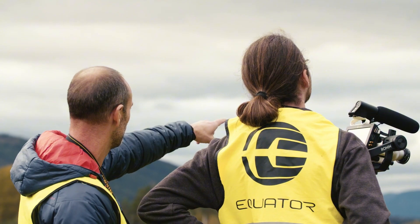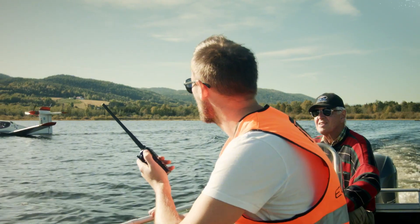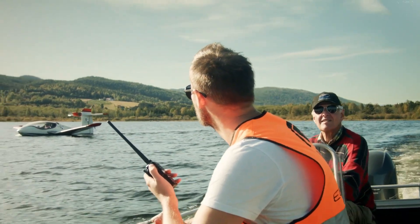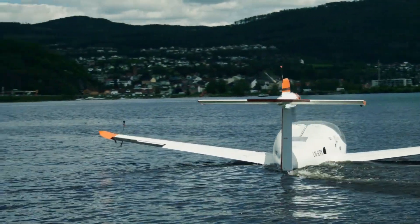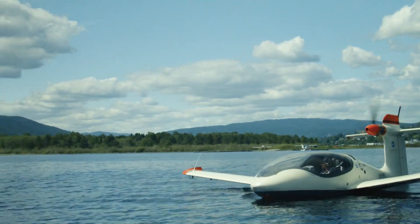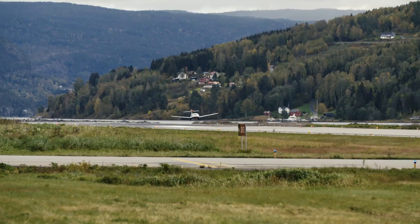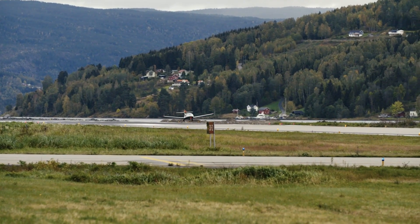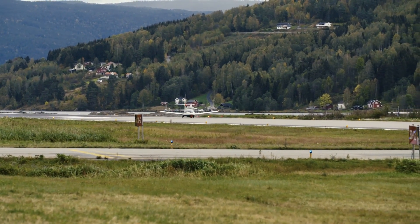Its electric range of up to 200 kilometers opens up endless opportunities for exploration, while keeping operations eco-friendly. Blending sleek design, advanced technology, and a commitment to sustainability, the Equator Aircraft Excursion 4 sets a new benchmark for personal and recreational aviation. Whether sightseeing over stunning landscapes or commuting efficiently between destinations, this aircraft proves that the future of flight is clean, thrilling, and accessible.